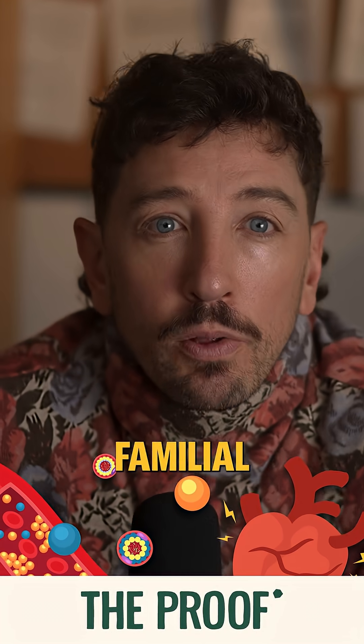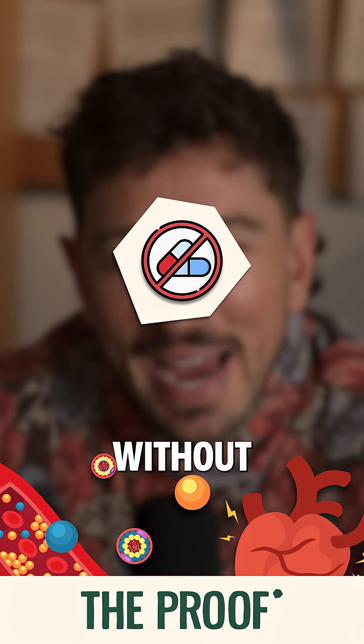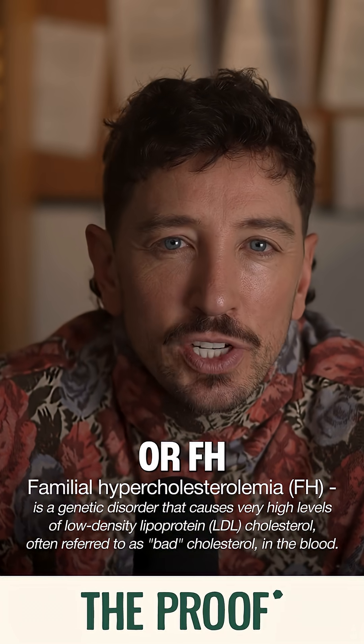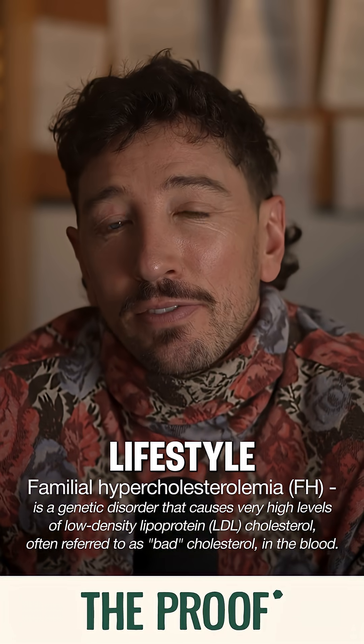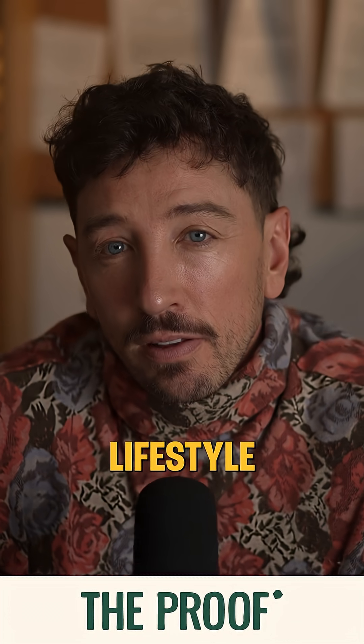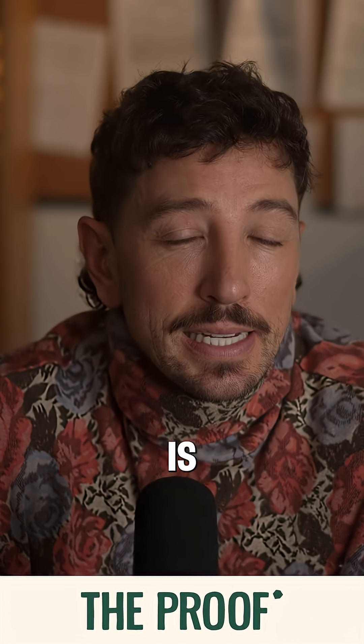What is the best way to reduce familial hypercholesterolemia without medication? Familial hypercholesterolemia, or FH, is genetic, and in many cases lifestyle alone will not be enough. The biggest lifestyle lever that you can pull is diet.